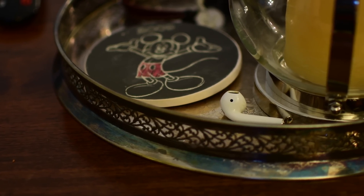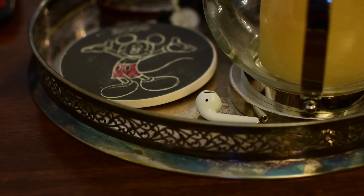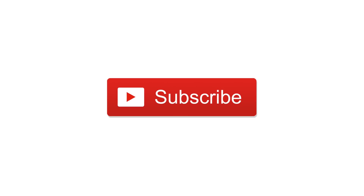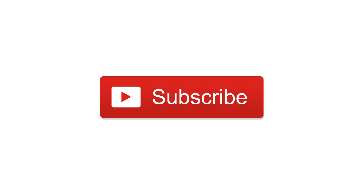So what do you guys think? Is this helping you feel a little bit better about possibly losing your AirPods? Let us know what you think of this update down in the comments below. Check out our full review on iOS 10.3, give this video a thumbs up, subscribe, and until next time, this is Andrew for IDB.